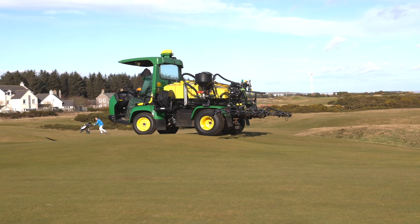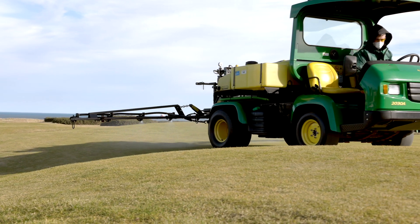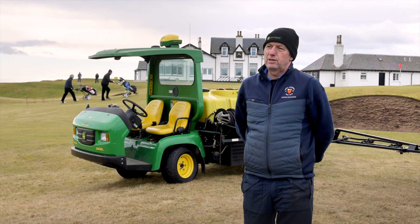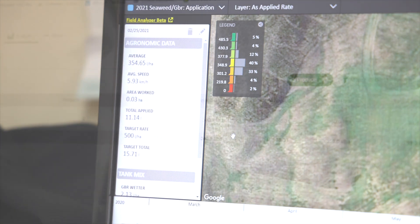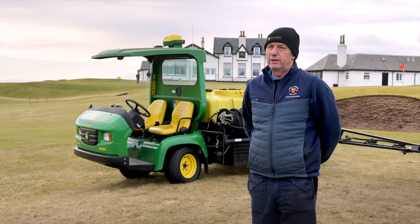The change to GPS spraying has improved our performance hugely in all areas of how we manage our golf course. We spray a lot and this has allowed us to be much more accurate. The technology allows the operator to concentrate on what they're actually doing, and the information fed back is clear and very accurate. Would I recommend this type of technology to any golf club? Absolutely. This is the way forward, and I think most golf clubs should look to go down this road if they want to improve their overall performance and applications of any chemicals.